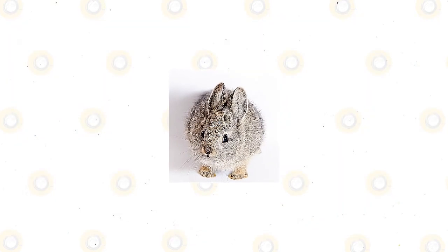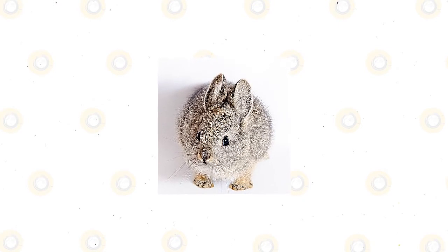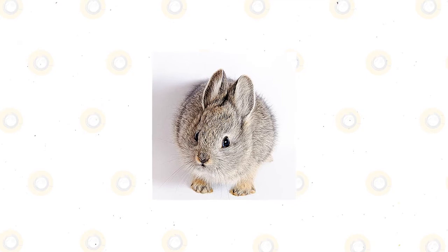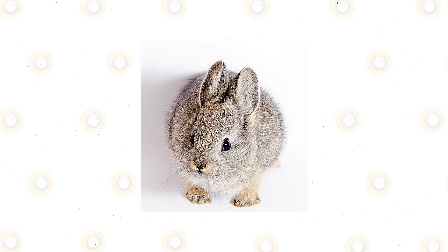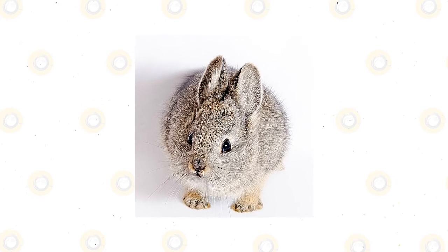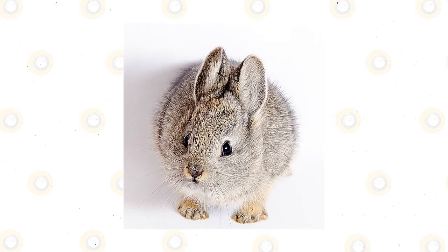The Columbia Basin Pygmy Rabbits have one of the softest fluffy coats of all. Their coats allow them to maintain their internal temperatures to be appropriate at all times. Their fur also protects their bodies against harsh weather and polarizing temperatures. During the cold winters, the fur of these bunnies becomes much denser and thicker.